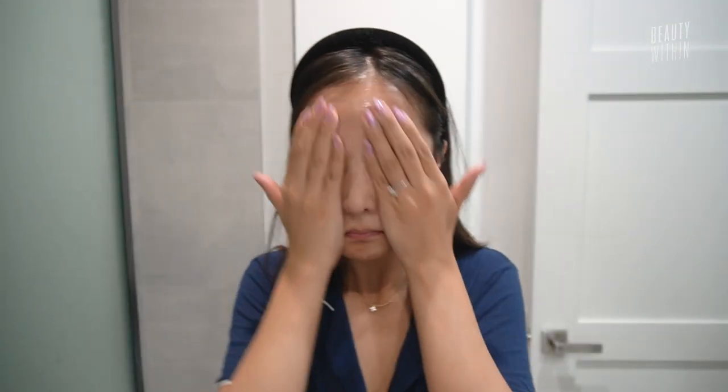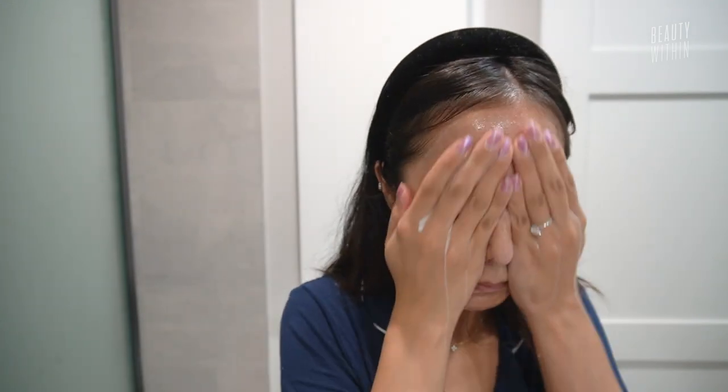So it starts off like a gel, goes on translucent, turns into a milk, and is so lightweight and barely there as a cleanser that you're like, oh my god. And then when you wash it off, you get this layer of just nourishment. It's not greasy. It doesn't leave behind any feeling, but your skin is actually feeling moisturized.